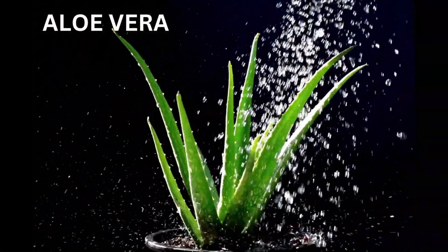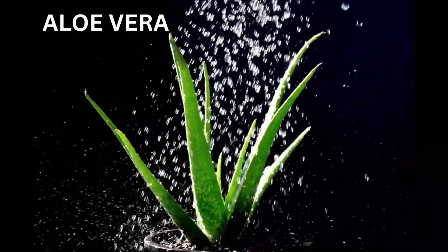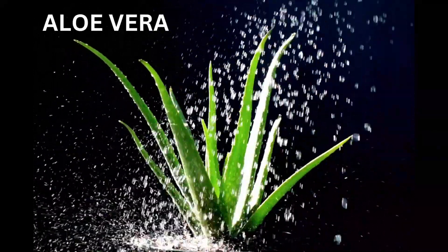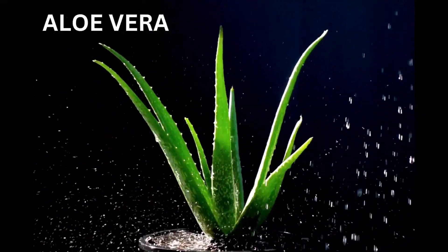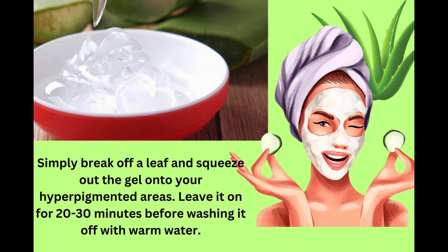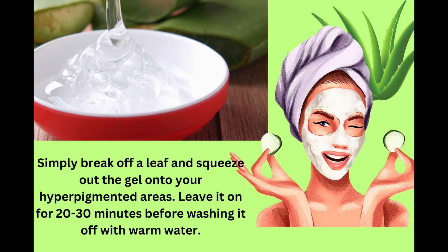Now we have aloe vera — a plant that has been used for centuries for its medicinal and cosmetic benefits. It's also a great home remedy for hyperpigmentation. Aloe vera contains aloin, which is a natural skin lightener that helps reduce the appearance of dark spots. To use aloe vera for hyperpigmentation, extract the gel from an aloe vera leaf and apply it directly to the affected area. Leave it on for 15 to 20 minutes before washing it off with lukewarm water. Repeat this process daily for best results.